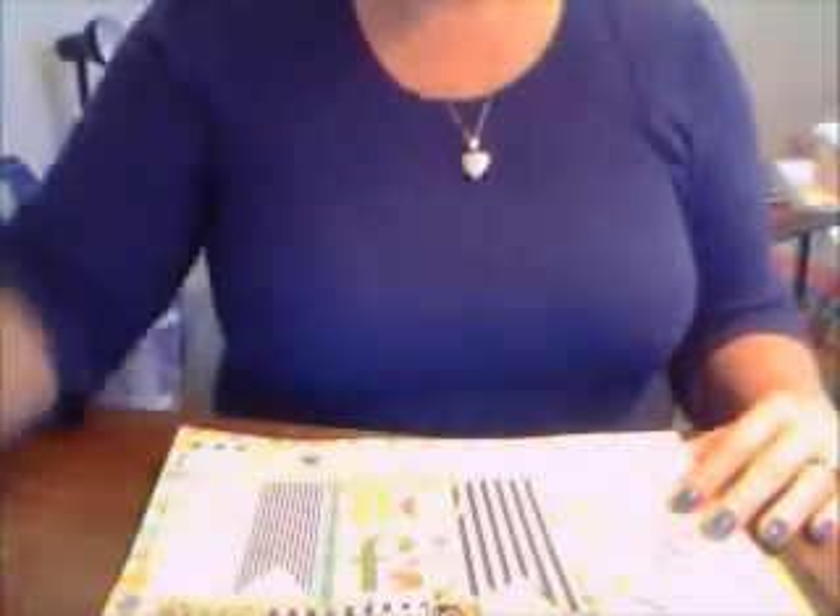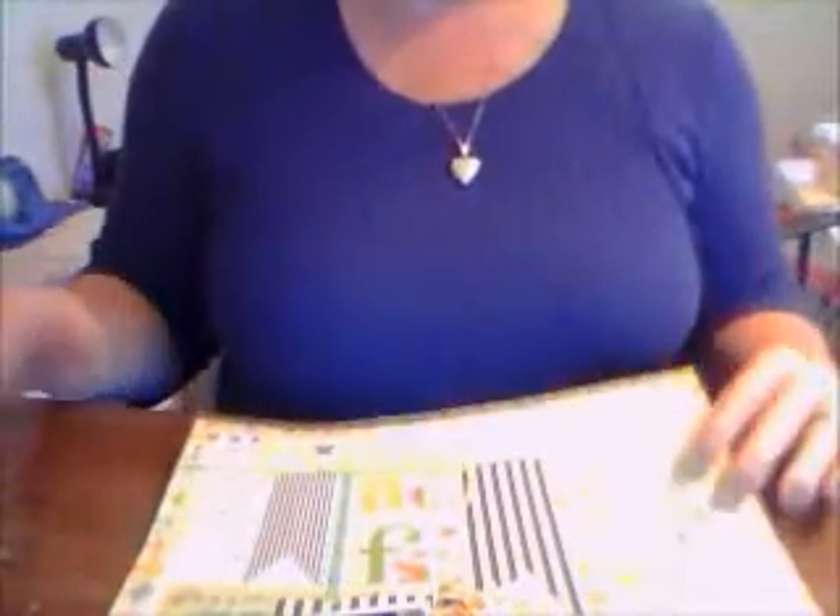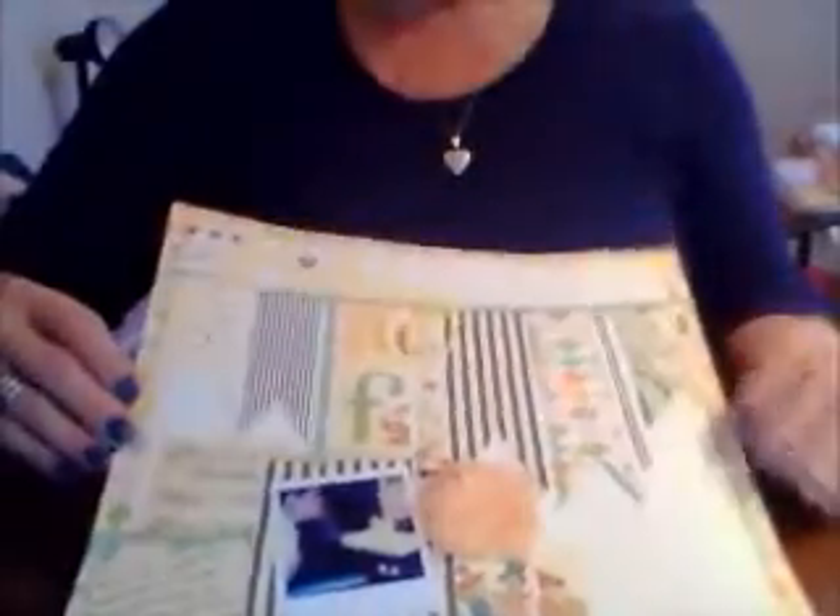Hey everyone, excuse me, it's Tracy. I have a quick layout share and forgive the head being cut off but I look a wreck right now, so this is what you get and my other camera is dead. But I have a layout and I know this is kind of an awkward angle but we'll try.